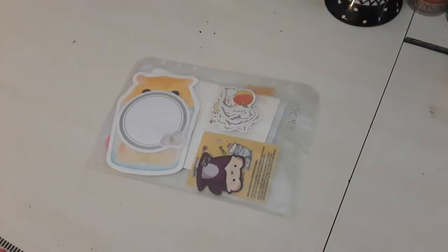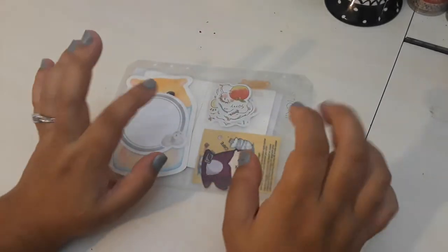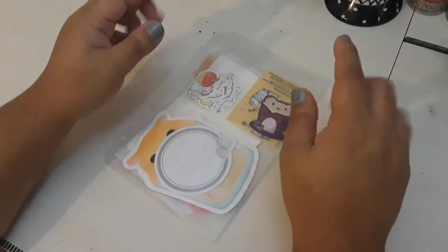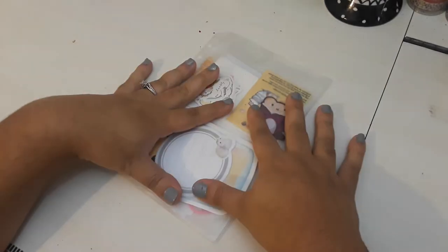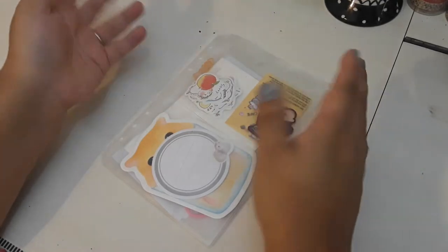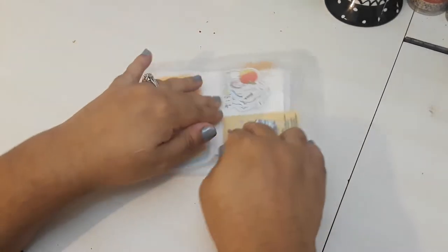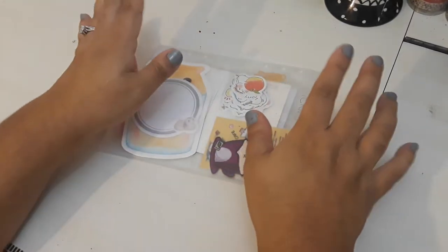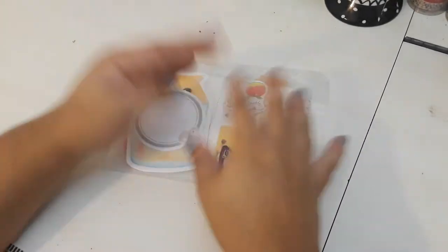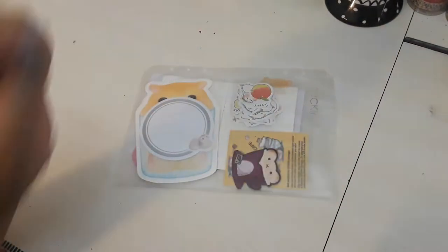So the first thing we're going to get into is my sticker subscription with Sticky Club. This is a monthly subscription and it is $11 and they offer a cute pack, which is what I get, a retro pack, and a pop pack. You can choose to get one pack, two packs, or all three packs. They're really unique, really cute, perfect for bullet journaling or scrapbooking or memory planning or just decorating journals or anything you want, really. So let's go ahead and take a look at what's in here.